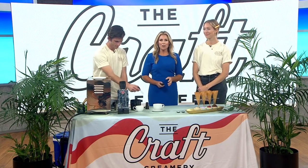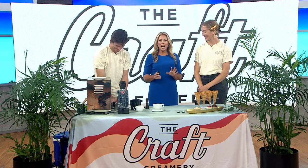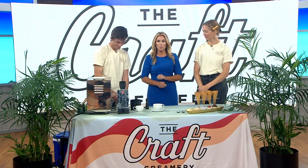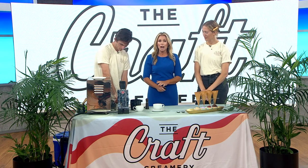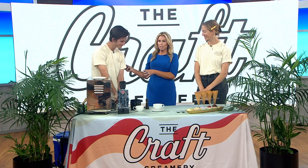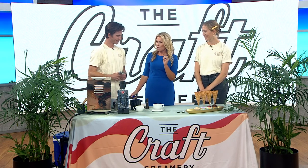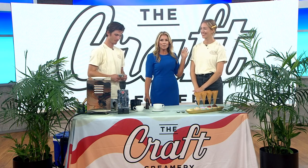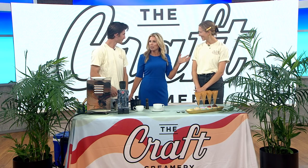If the summer heat isn't enough of a reason to enjoy some ice cream, I don't really know what is. July is National Ice Cream Month. One San Diego ice cream company has a business model inspired by our craft beer scene here. Here to explain is Cooper Sage from Moniker Coffee Company, who's grinding the most delicious smelling coffee beans right now, and Tessie Piccolo from the Craft Creamery. Thank you guys so much for joining us.